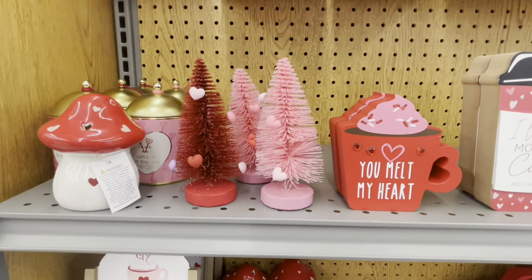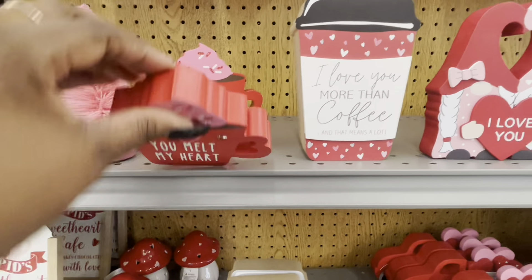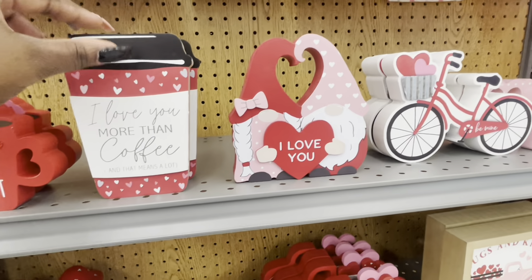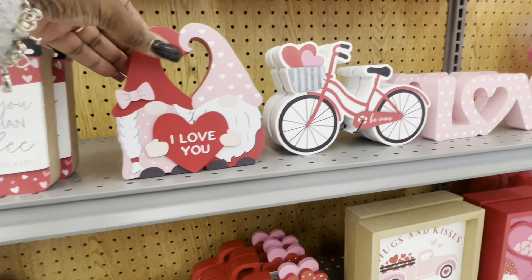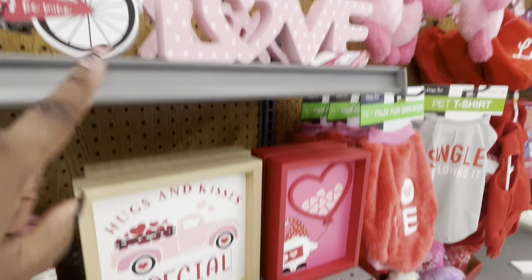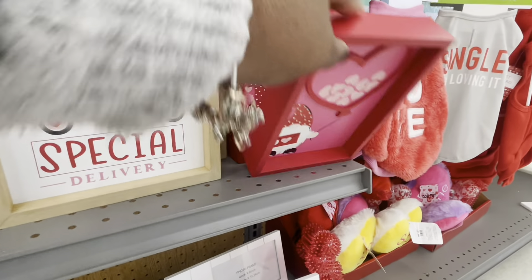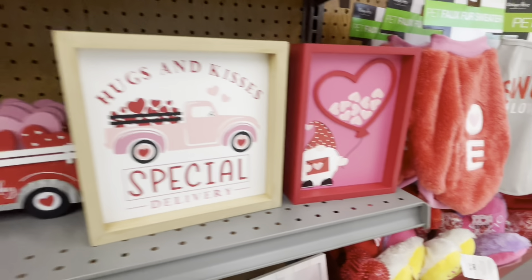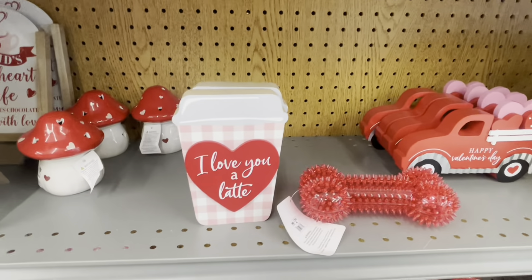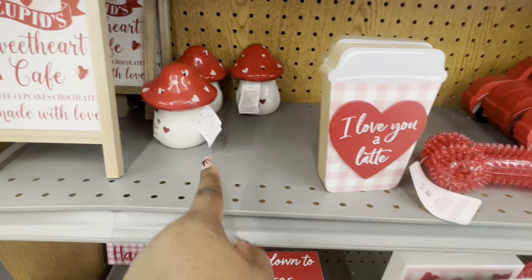I like these trees — these trees are too cute, should I get them? 'You melt my heart' — $2. 'I love you more than coffee and that means a lot' — $4. 'I love you' — $5. The cute little bike — that is $5, and then that love sign is $5. 'Hugs and kisses, special delivery' — $5. That's $5, that's $5, the cute little nose — 'Happy Valentine's Day' $5. 'I love you a latte' — that's $4. Cute little dog bone — that's $2.50. These mushrooms are $4.